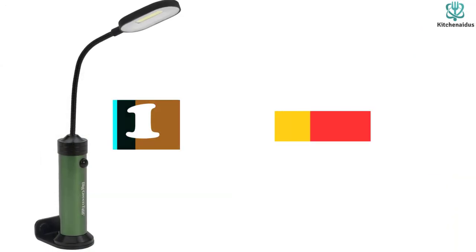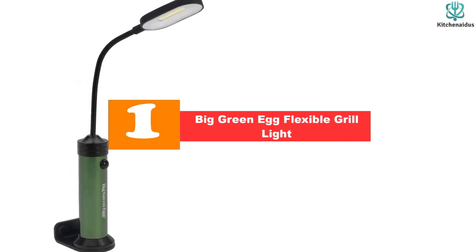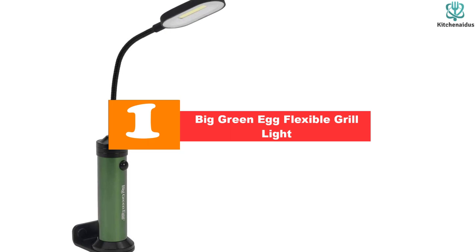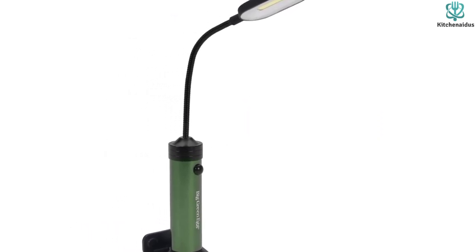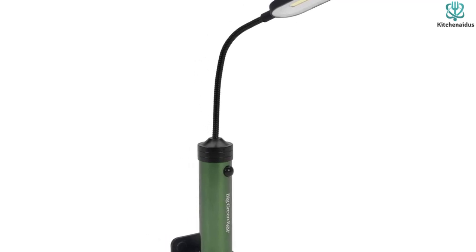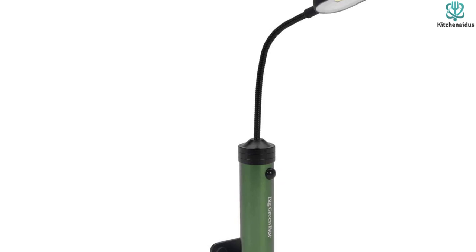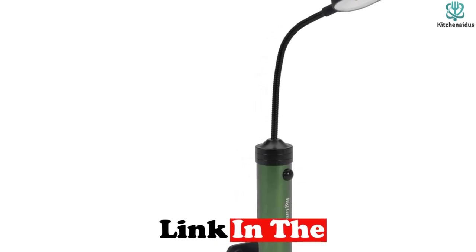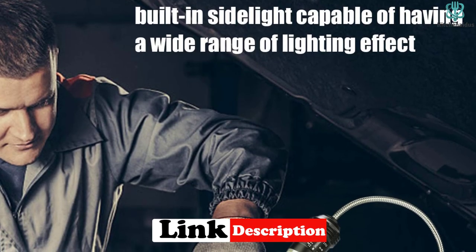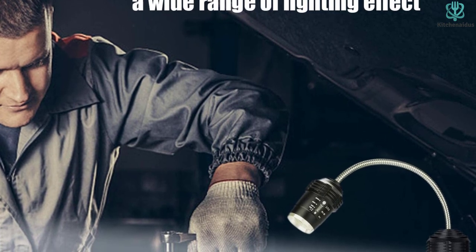And finally at number 1, we have the Big Green Egg Flexible Grill Light. If you're a fan of the multitasking ceramic outdoor cooker known as the Big Green Egg, then you're likely aware of the fact that this grill's unique shape and design can make it difficult to find a suitable light. The design of the Big Green Egg Grill is sleek and compact, which makes it a truly stunning product, explains Michael East. However, it does mean that you won't be able to use a standard mounted grill light due to its curved edges.